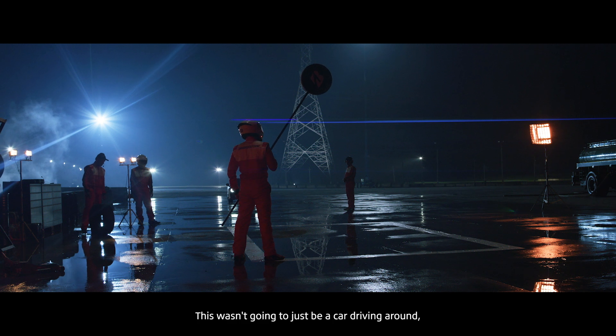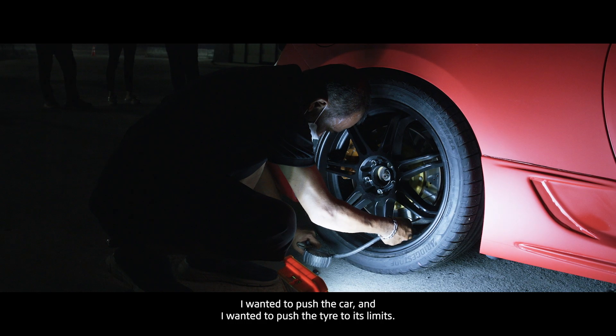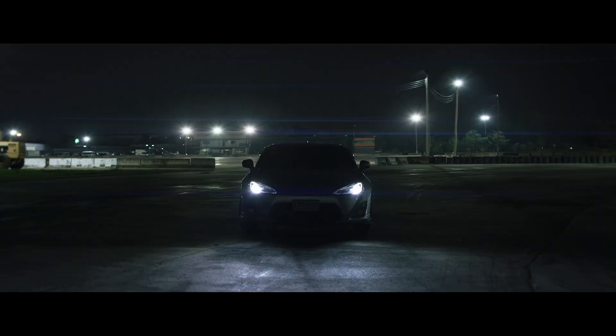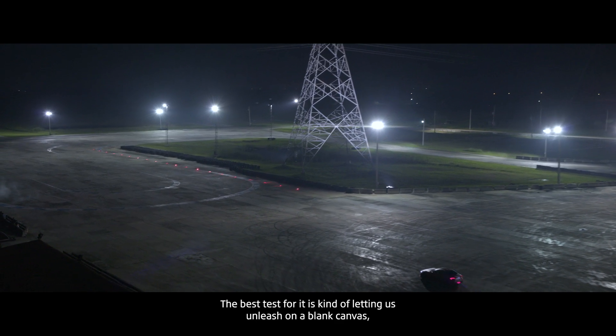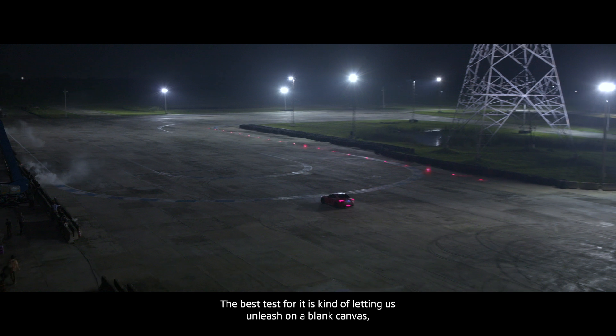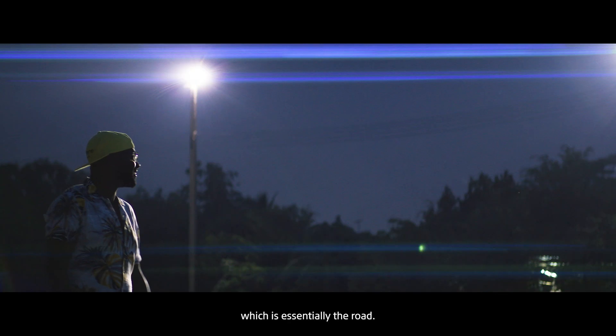This wasn't going to just be a car driving around. I wanted to push the car and I wanted to push the tire to its limits. The best test for it is kind of letting us unleash on a blank canvas, which is essentially the road.